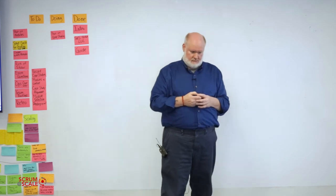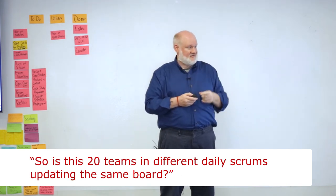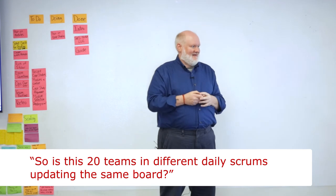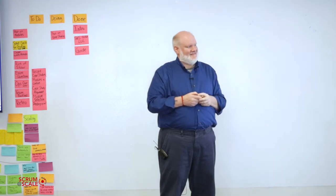Were all 20 teams updating that same board? Yes — all the teams were updating that same board. That was one thing that the scrum of scrum masters, the program manager for this program, required. He had another scrum master assisting him who actually went around and made sure people updated it.